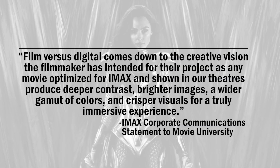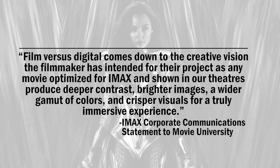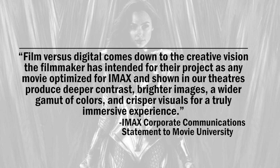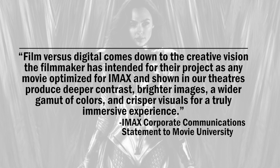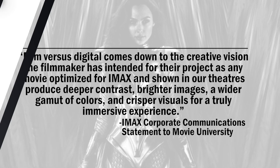IMAX told Movie University that film vs. digital comes down to the creative vision the filmmaker has intended for their project, as any movie optimized for IMAX and shown in IMAX theaters produces deeper contrast, brighter images, a wider gamut of colors, and crisper visuals for a truly immersive experience.